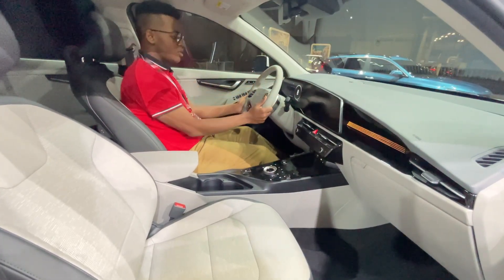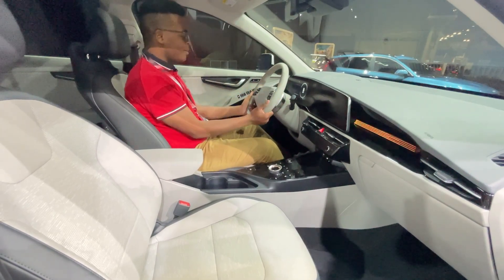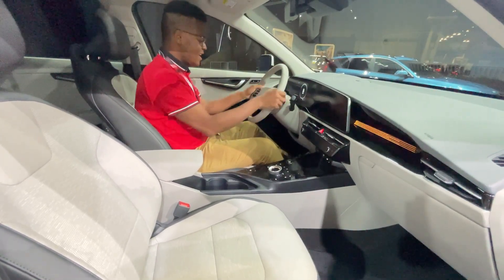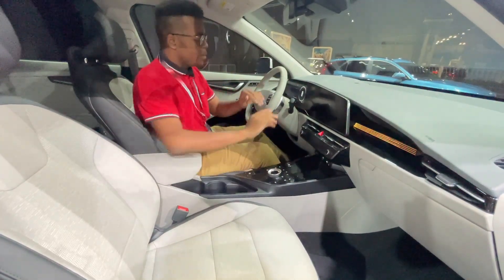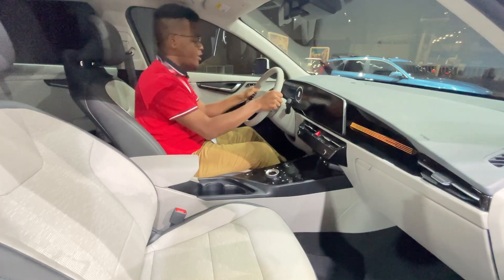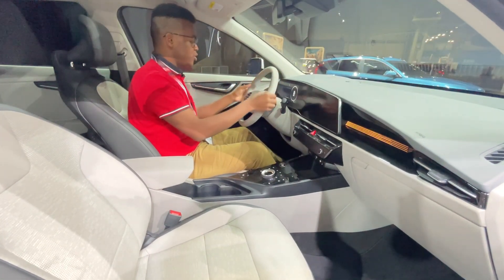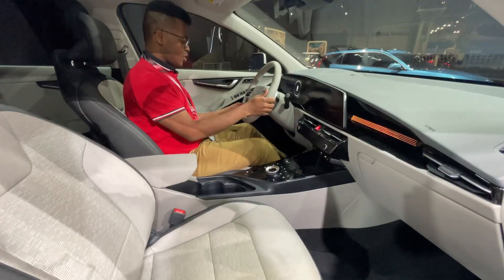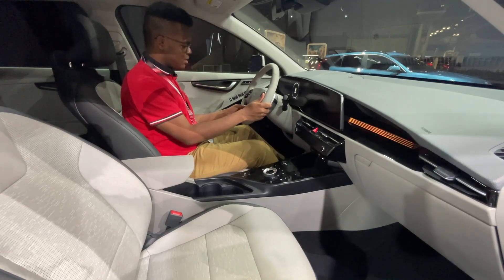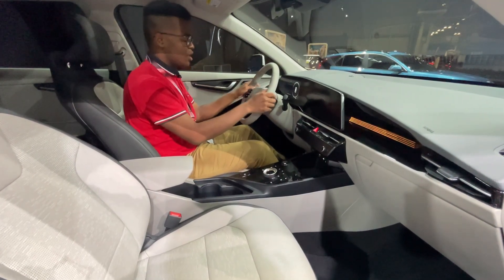The steering wheel is also very interesting — two-spoke wheels are coming back! I like this steering wheel; it has a nice 9-and-3 grip with good bolsters. It does have paddles, but they're for regenerative braking. The drive mode button is on the steering wheel itself, which is pretty interesting, and there's a bunch of controls on it.